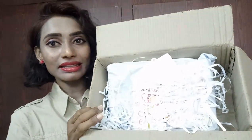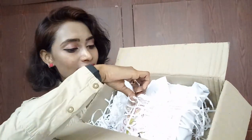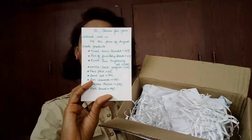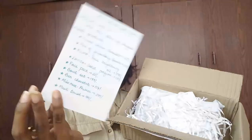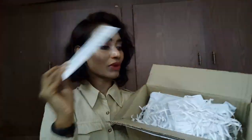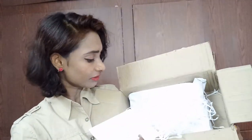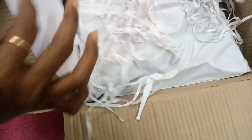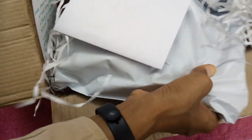So now let me unbox and show you what all we received. You can see here inside we have received the products in this packing. I found the card here — the first thing is the card, and behind the card we got the list of products. This is how we have received our box: inside we got this kind of packing with an info card. All the products are there in this cover, so now let me open this and show you one by one.